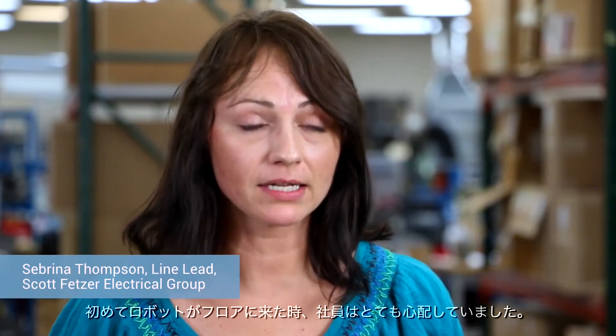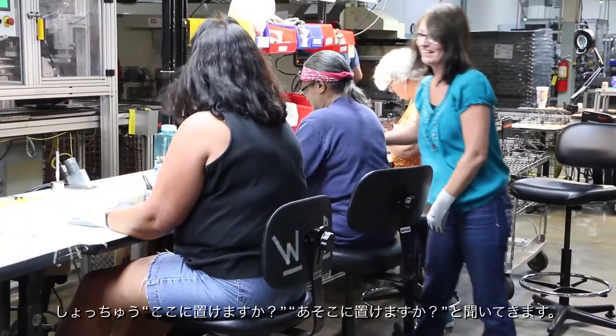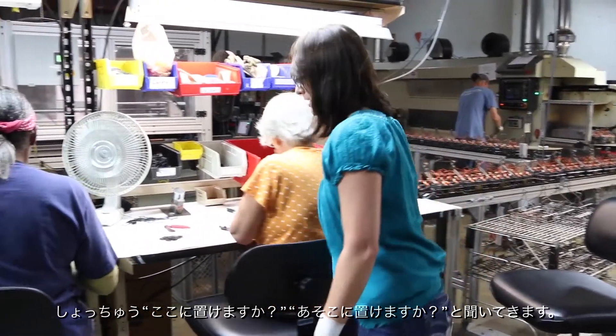When the robots first came out on the floor, employees were very anxious and a little nervous about it. But now that they're out there on the floor, they act like they can't live without them. They are constantly asking, can we put a robot in this position? Could we maybe put a robot in this position?